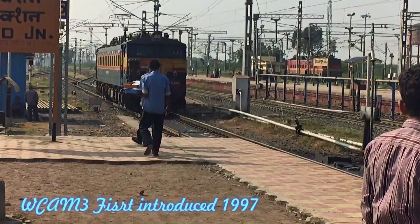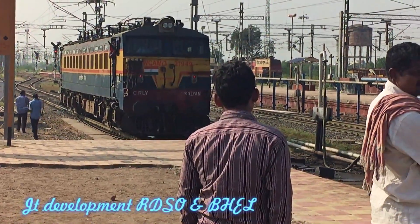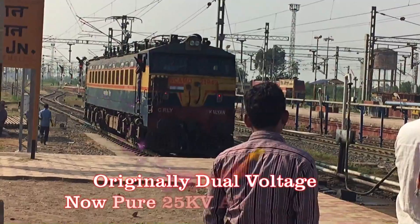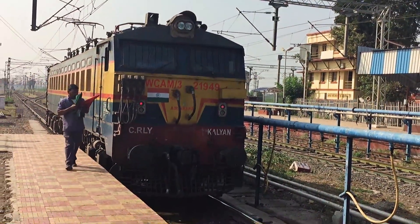They were originally specifically designed for use by Central Railway in the guard section towards Nashik and Pune from Mumbai. Jointly developed by RDSO and BHEL and produced by BHEL in 1997, they were originally dual voltage but later converted to single voltage operation.